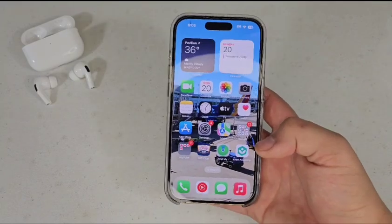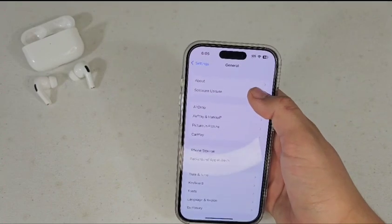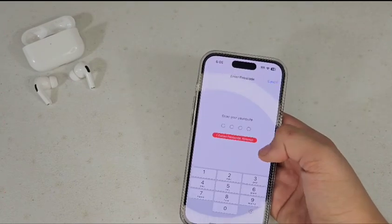So now that it's unlocked, I'm going to go into Settings, then go down to General and then Software Update, then just checking for updates. Then since I already installed it, I'm going to hit Install Now, then just put in my password.